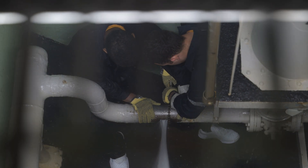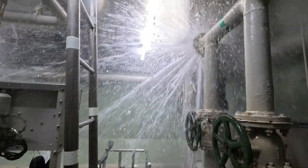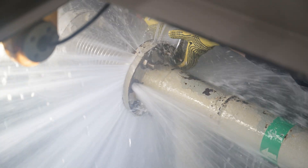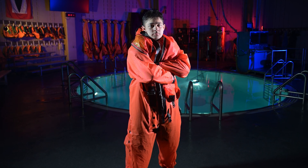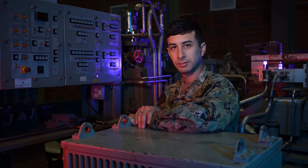They're not scared of what is going to happen — they are ready for it. In times of crisis you refer back to your lowest form of training, so if your lowest form of training is here at sub school where we train for perfection, you will always be ready. I hope they leave with a sense of pride for submarines but also a sense of readiness to go out to the fleet and do their job. They're excited and ready to go to a submarine and they want to help their crew out.